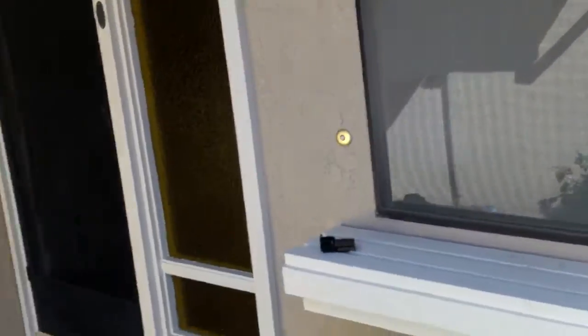Alright, let's see — access to the garage is there. Screen door.